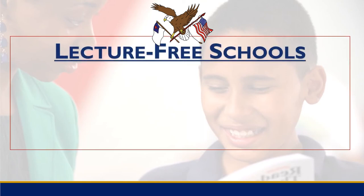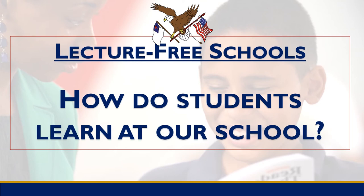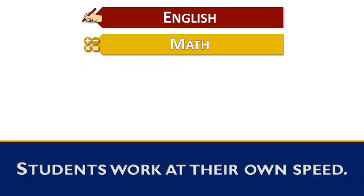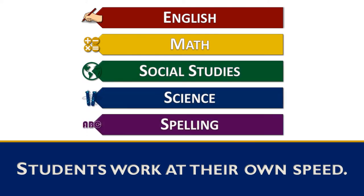Lecture-free school. It's really important to understand how students learn here at the school. For English, math, social studies, science, and spelling, the students get to go through the material at their own speed without the teacher lecturing.